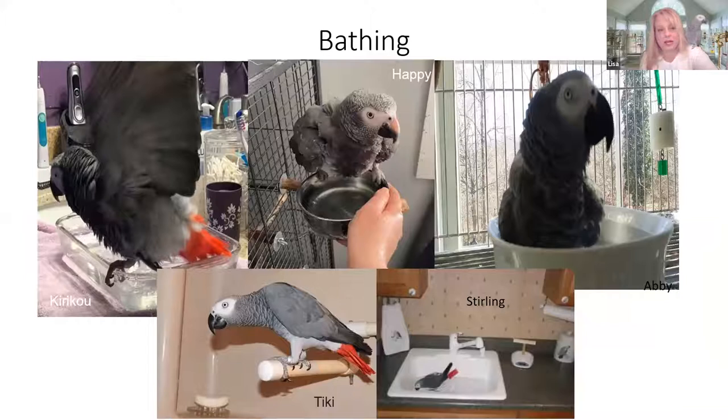Bathing is very important. A lot of people have issues trying to get their birds in the bath — each one is an individual. On Sundays everybody gets a bowl in their cage. Some of them like ice in the water, just a couple of ice cubes. If they won't go in it, I'll play music and put the vacuum cleaner on — usually they jump right in. Some prefer it in their food bowl. Sterling likes to go in the sink, and Tiki likes the shower. Don't give up, keep trying.